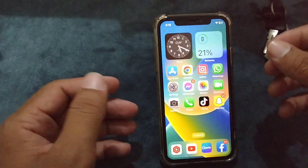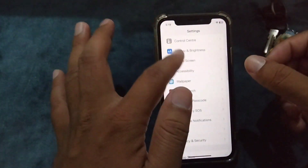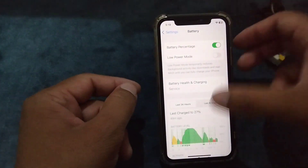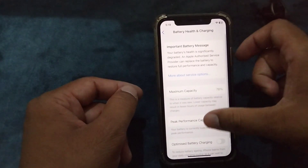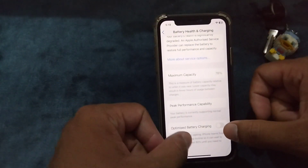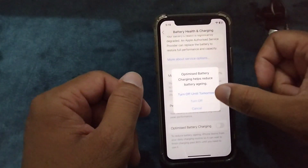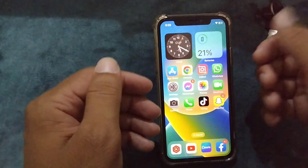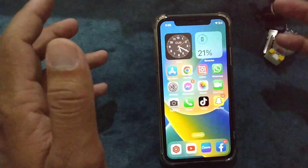After that, you will need to turn off Optimized Battery Charging. Go to Settings, tap on Battery, and then tap on Battery Health and Charging. From here, turn off Optimized Battery Charging if it is on. Then restart your device.